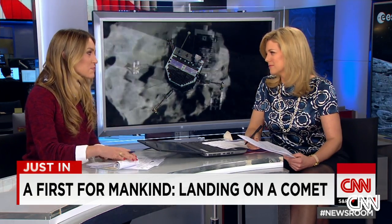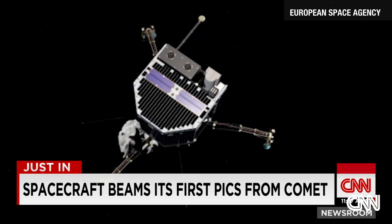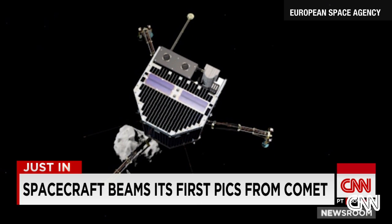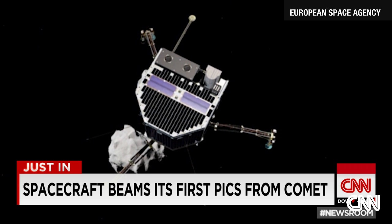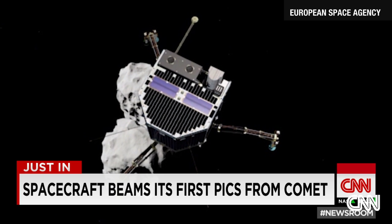The lander is in place, but there were several hiccups this morning. The most significant involving the harpoon system. This comet is only two and a half miles wide, so the force of gravity is actually quite weak. So in order to keep this lander on the surface of the comet, it needs to mount itself, it needs to latch on. And the harpoon system, which was supposed to facilitate that, did not deploy properly.